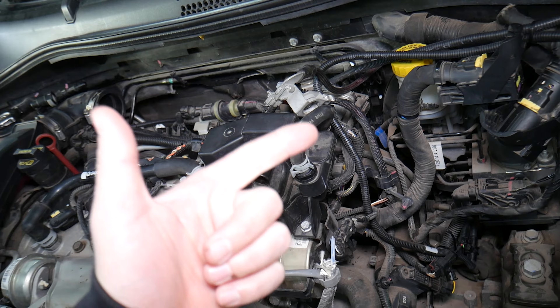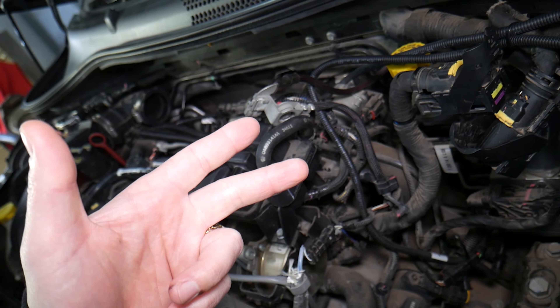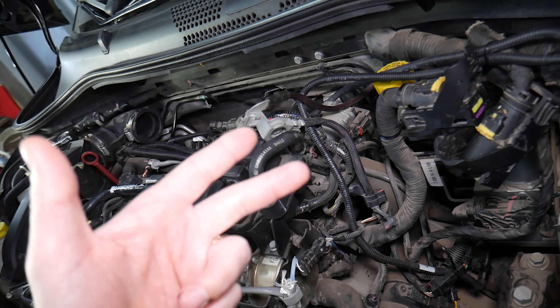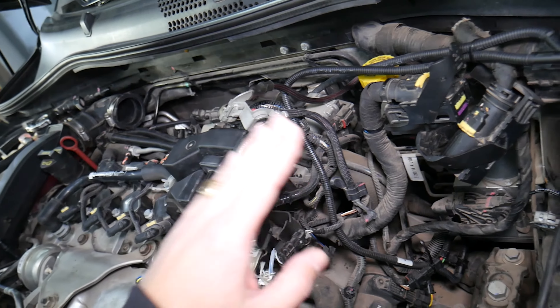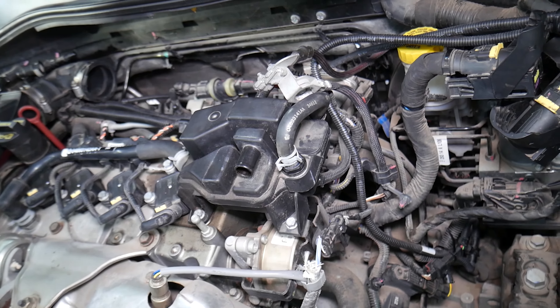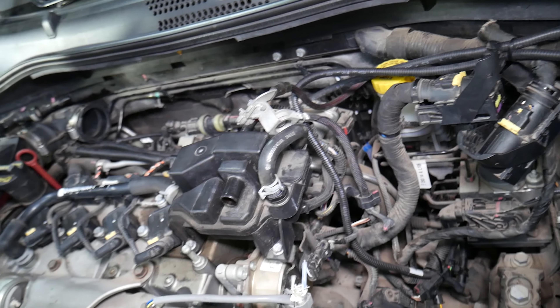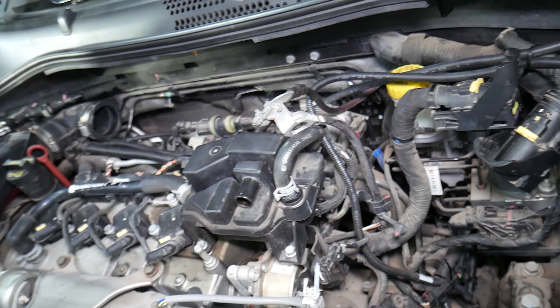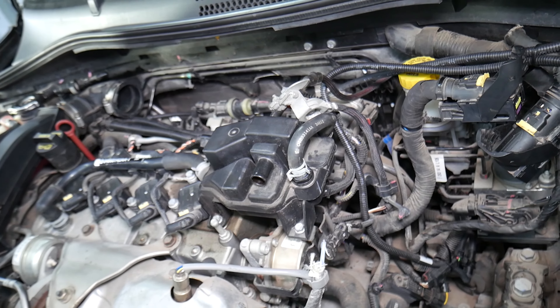To summarize: number one is check engine light on, number two is rough idle, number three is unstable idle — either high or low RPMs. Something else to watch for: if you press the gas pedal and there's no response, no change in RPMs — the car may idle correctly but once you press the gas pedal nothing happens — that could also indicate a bad throttle body.